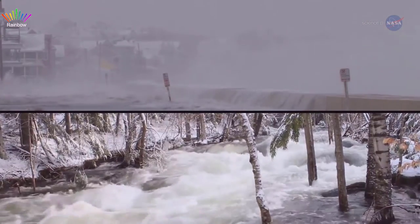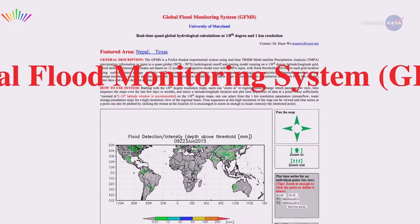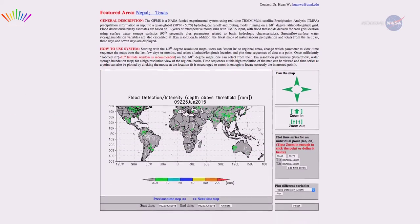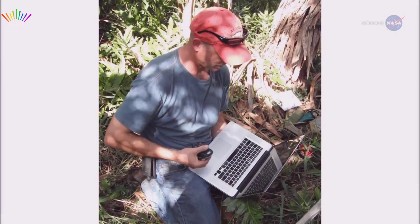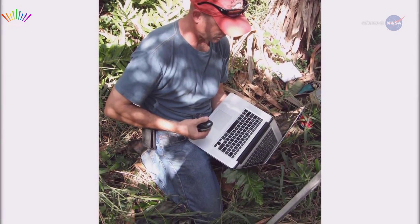Thanks to NASA, however, the predictions are improving. A computer tool known as the Global Flood Monitoring System, or GFMS, which maps flood conditions worldwide, is now available online. Users anywhere in the world can use the system to determine when floodwater might engulf their communities.